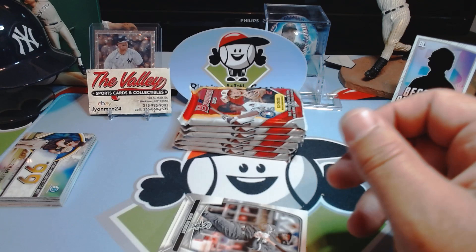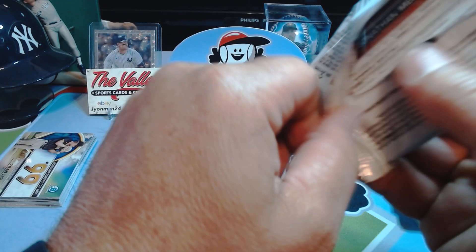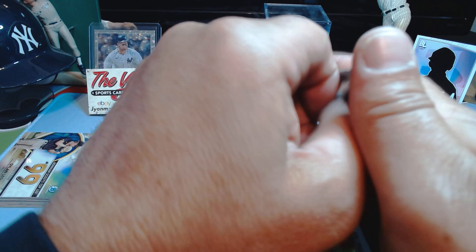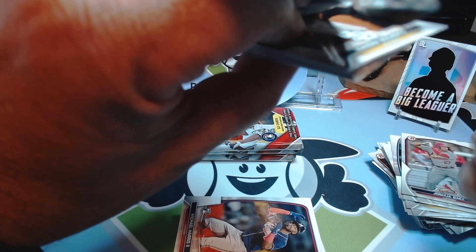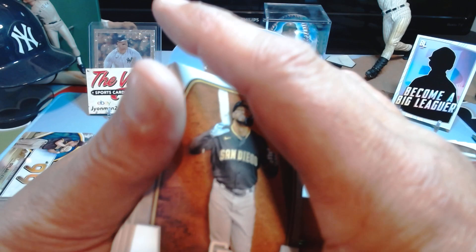Heritage is out — I'm probably gonna get a box or two of those soon. I'm always a fan of Heritage; I really like the real one autographs and some of the rookie cards. I did see Topps Series Two is going to have a Volpe rookie card in there, which will be my personal chase card. I want to get some of the parallels of that guy. As a Yankee fan, I like Volpe — I still think he's gonna be a guy, he's gonna be good.